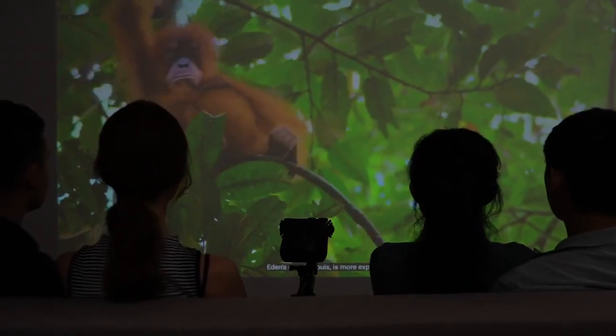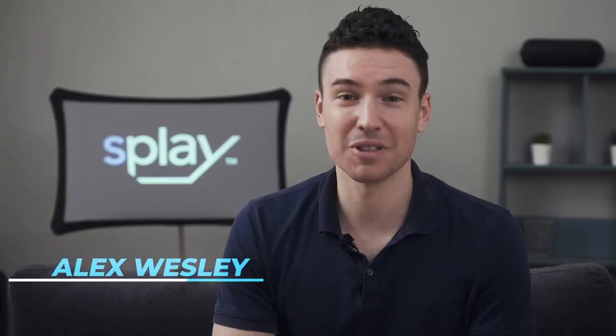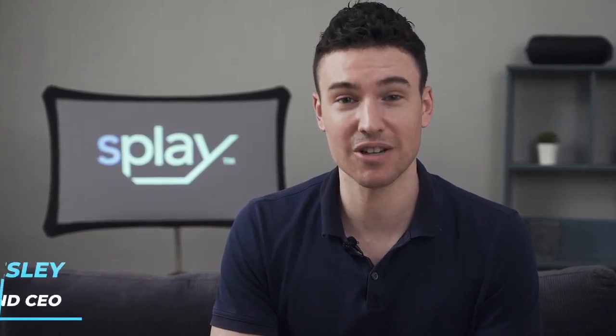Together, let's bring Splay to life. We're extremely grateful for the amazing backers from our first generation product SPUD. We have made game-changing advances on our patented technology.